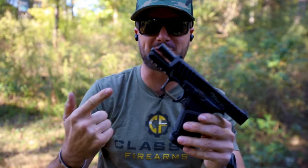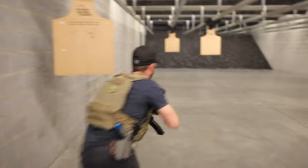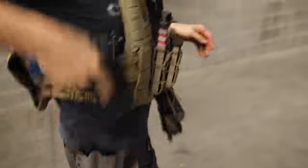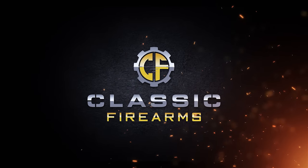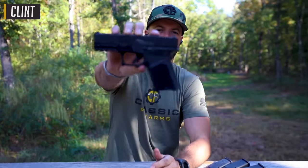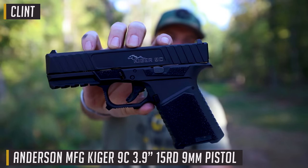Let's talk about Andersen's new pistol — the Kyger 9C. Welcome back everybody, Clint here today with Classic Firearms, here to introduce the Andersen Kyger 9C.